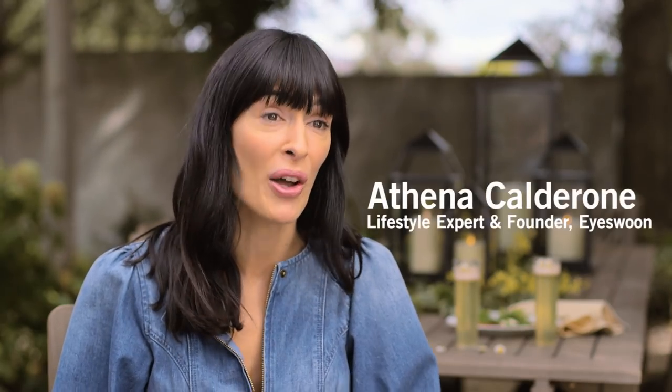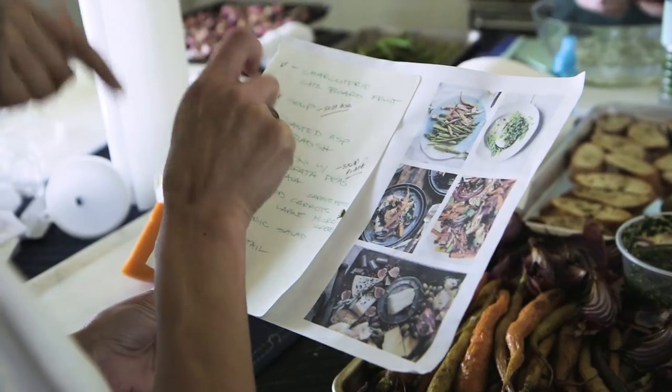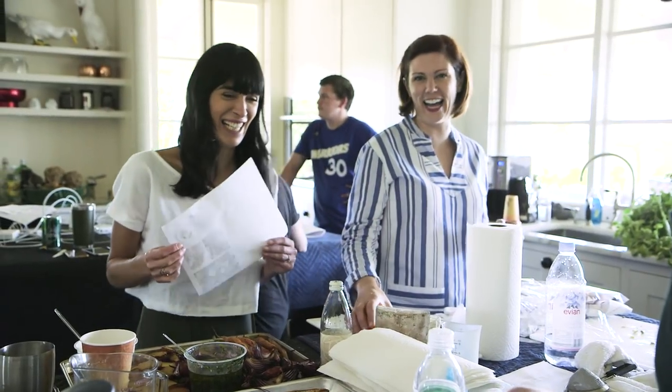Hi, I'm Athena Calderon. I am here in Napa, California with Pottery Barn. I am guest styling the spring 2018 catalog and I feel really fortunate to have shared my recipes and my decor and design tips for the tablescape.